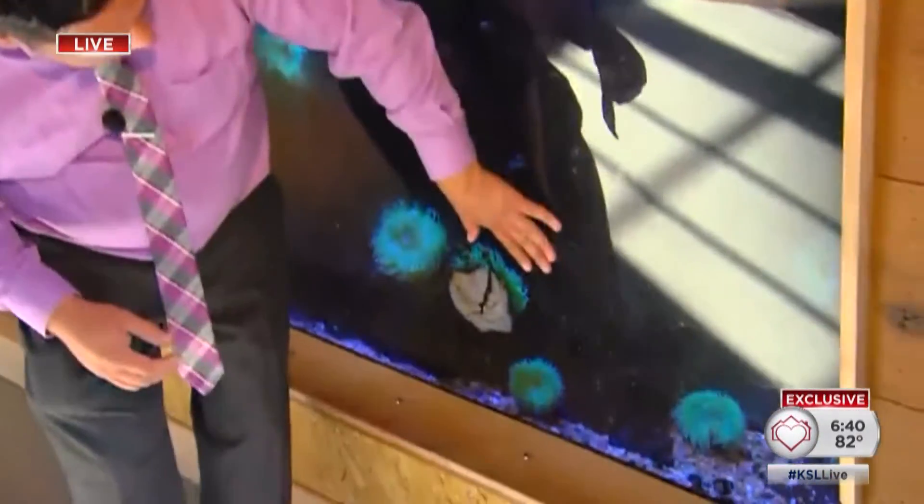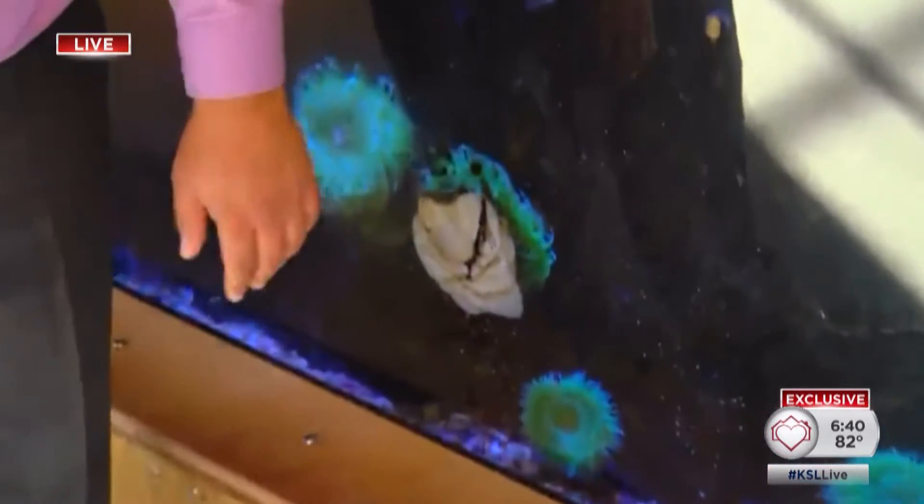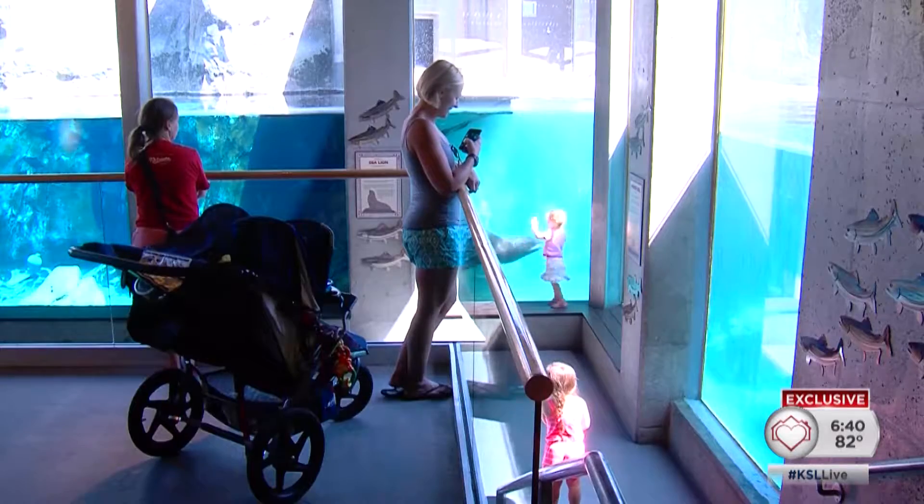The sea star, only known as sea star 31, was at one time in this tank here, but one day when a keeper went to get him, she noticed that something was very wrong.